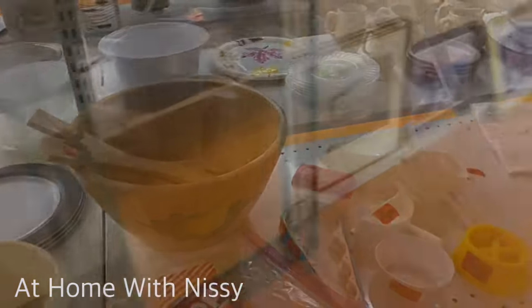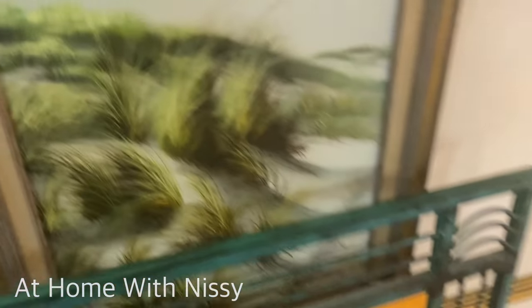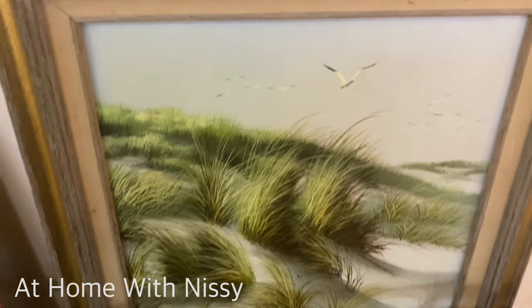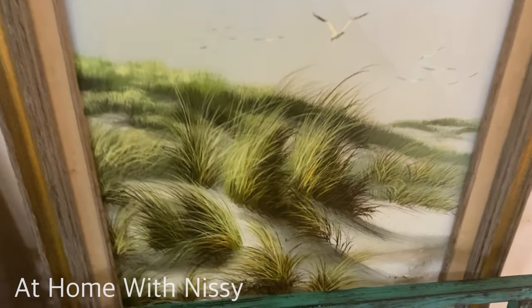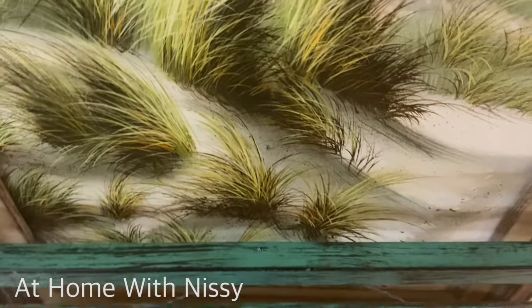For all my design lovers, interior design lovers — can you not just picture this wall art in a neutral space? I would definitely paint the frame maybe a white or a black to make it pop. But this was definitely a good, substantial size and so, so beautiful.